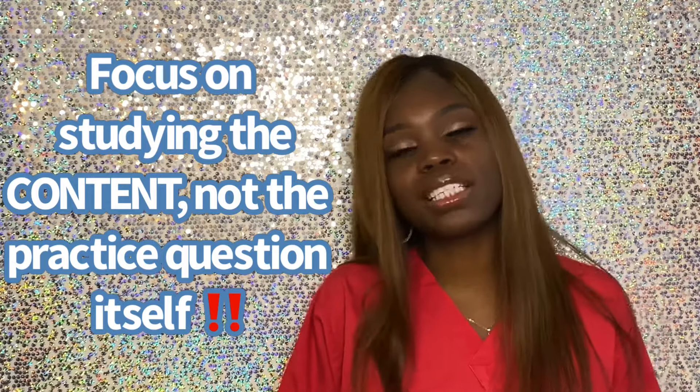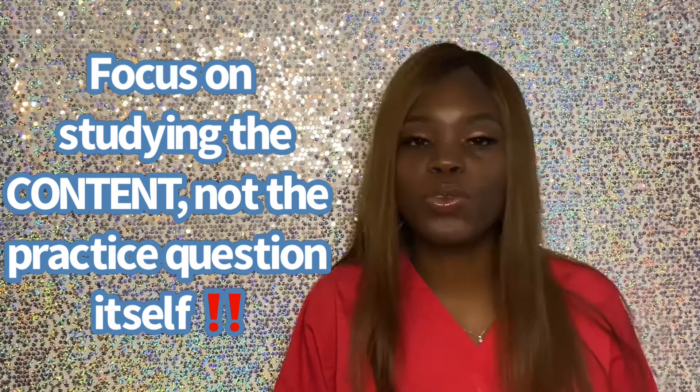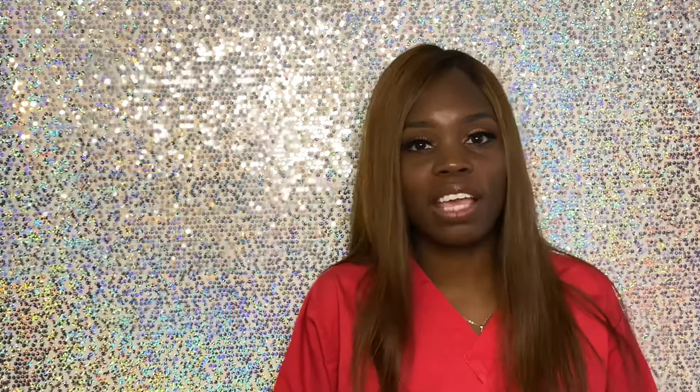The last couple of study sessions I did, I used open-ended questions, because if you can answer those questions, you know you know the information. If I ask you what does HIPAA stand for and you can tell me without seeing an option, you know it. If I ask you how many provisions HIPAA has and you can answer without seeing an option, you know it. If I ask what the general duty clause of OSHA says and you can answer — open-ended questions are how you know you really know the material.